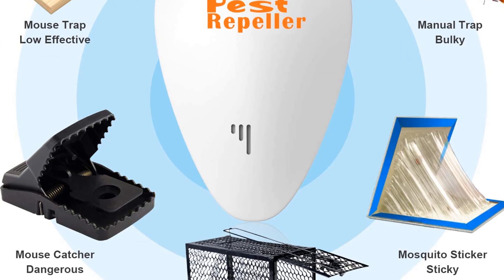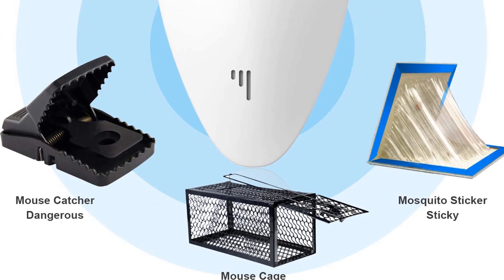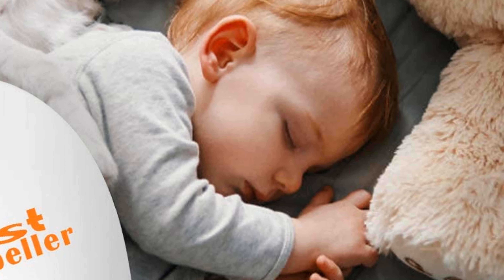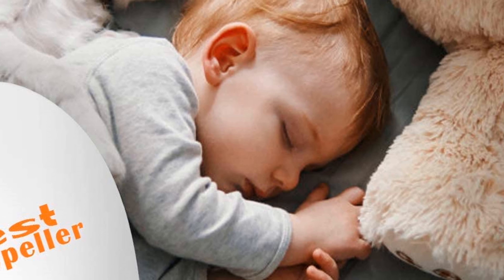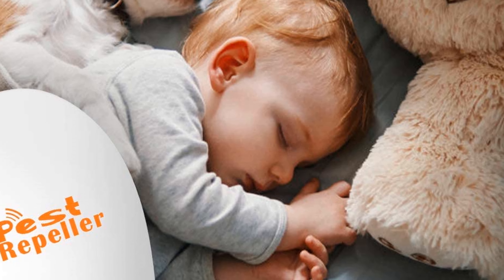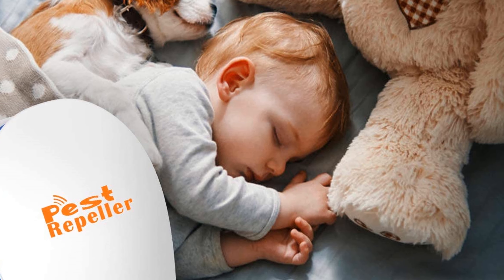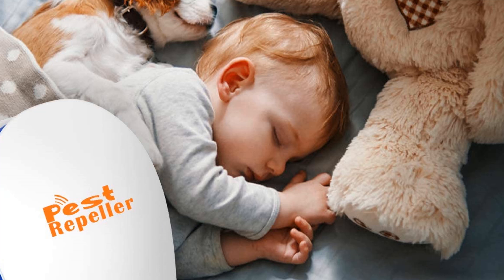The ultrasonic pest repellent indoor is effective within an indoors area up to 800–1200 sq. ft. Since ultrasonic sound cannot penetrate walls and solid objects, for better pest repellent results, you can place one electronic device in one room. An easy and quiet way to deter pests — significantly dropped pest activity may take three to four weeks. No more spray and traps.